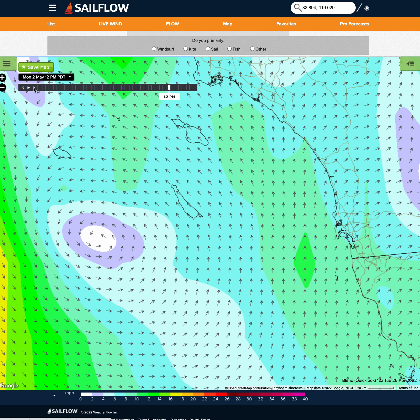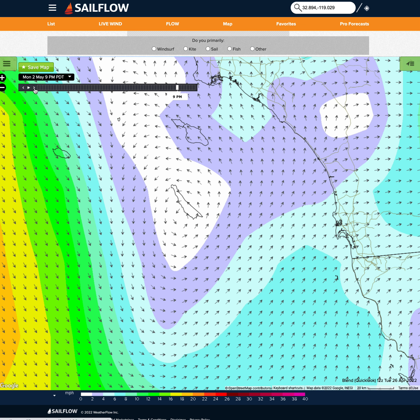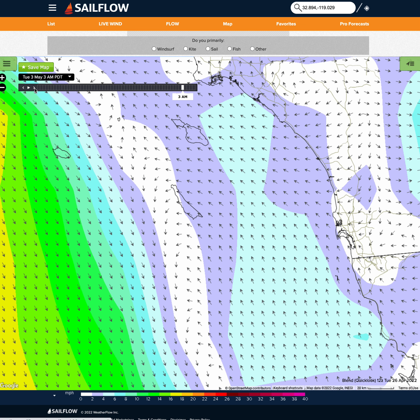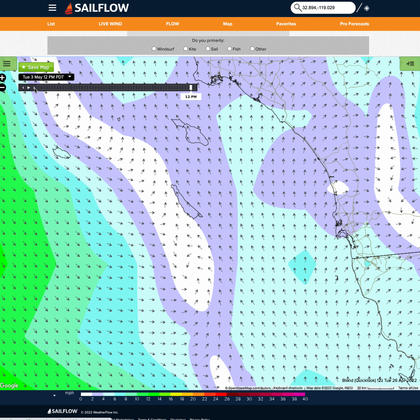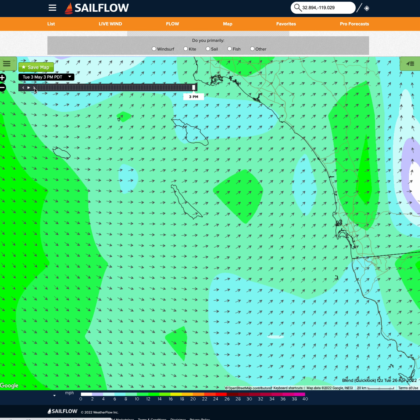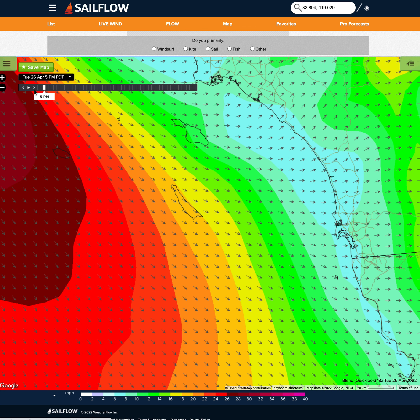Monday is delicious — a little bit of opposite conditions is what we're typically seeing going on through Monday, and into Tuesday. Tuesday is just gorgeous, with really, really nice weather at the beginning of next week.